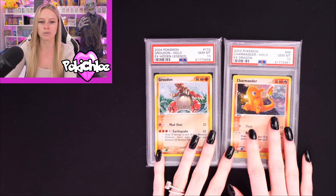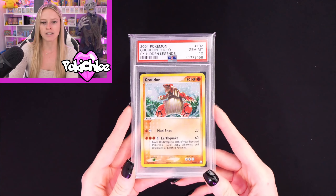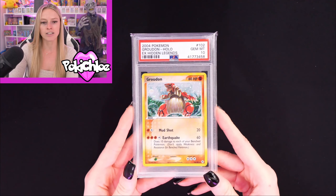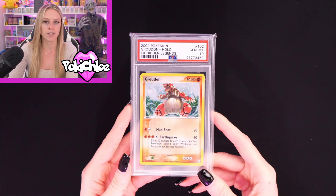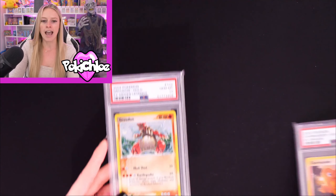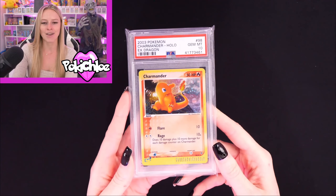Moving on to these two slabs — again, I came across them and just thought they'd be really cool things to add. Starting with the Groudon: this is a PSA 10 Groudon from EX Hidden Legends, holographic. Very, very cool card. I just thought it'd be something quite cool to add.